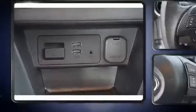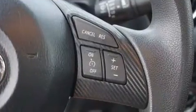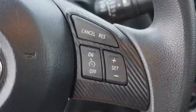Top features include remote keyless entry, one-touch window functionality, turn signal indicator mirrors, and much more.